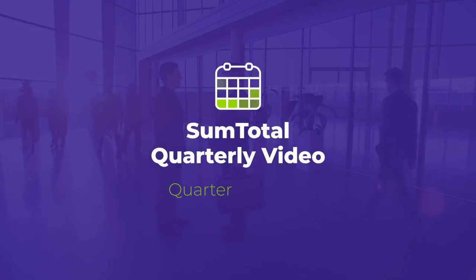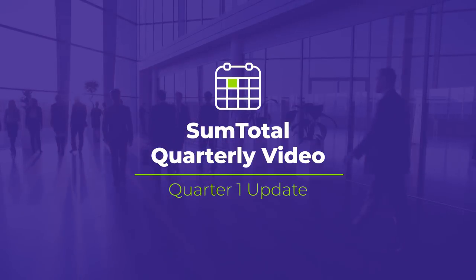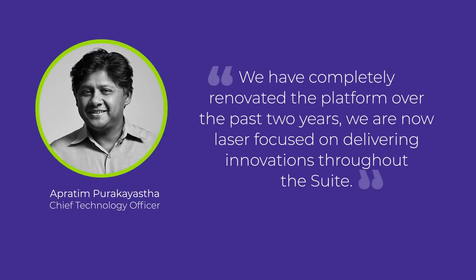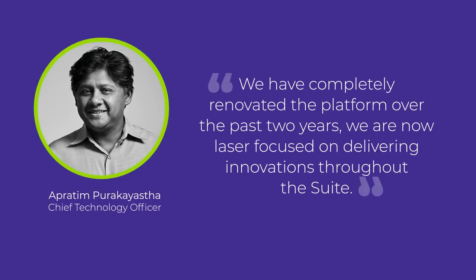Welcome to the SumTotal quarterly update, providing an overview of the new and exciting features and enhancements in our product. This latest release caps off a two-year cycle of significant investment in the SumTotal platform and customer experience.